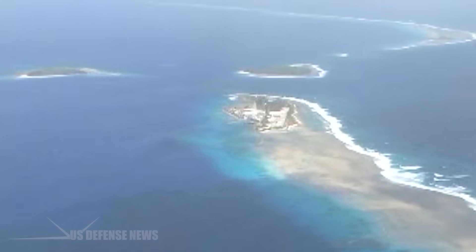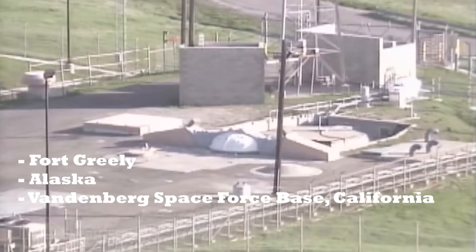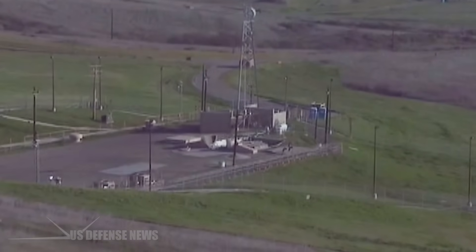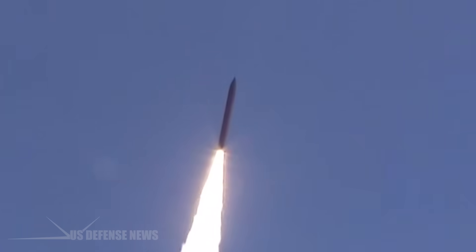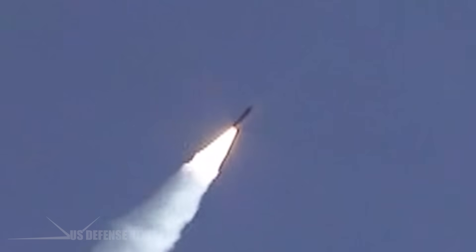The GMD system, which dates back nearly two decades, consists of interceptors on the ground at Fort Greeley, Alaska, and Vandenberg Space Force Base, California, designed to intercept intercontinental ballistic missiles potentially fired by North Korea or Iran. The mission of the Missile Defense Agency is to develop and deploy a layered missile defense system to defend the United States, its deployed forces, allies, and friends from limited ballistic missile attacks of all ranges in all phases of flight.